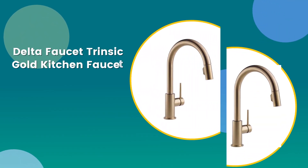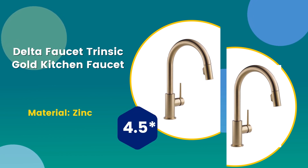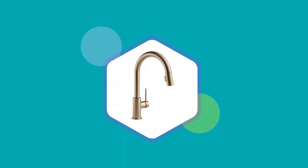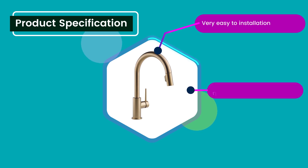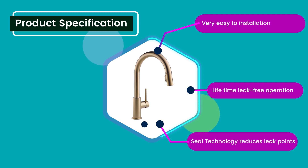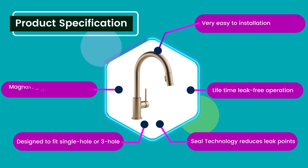Number five: Delta Faucet Intrinsic Gold kitchen faucet. Material: zinc. Rating: 4.5 out of five. Product specifications: very easy installation, lifetime leak-free operation, seal technology reduces leak points, designed to fit single hole or three hole.